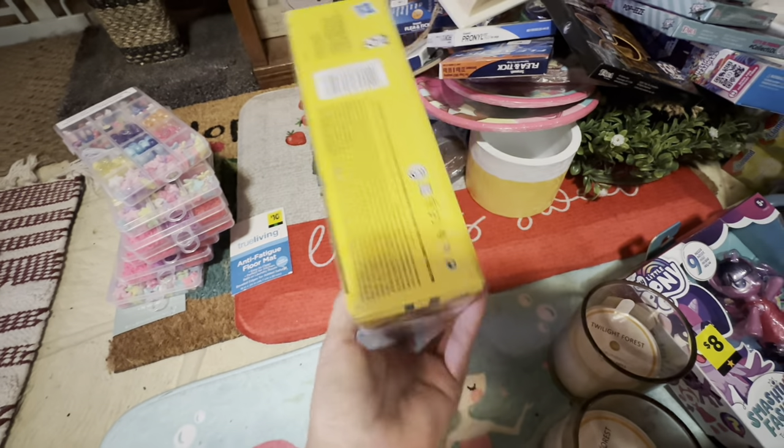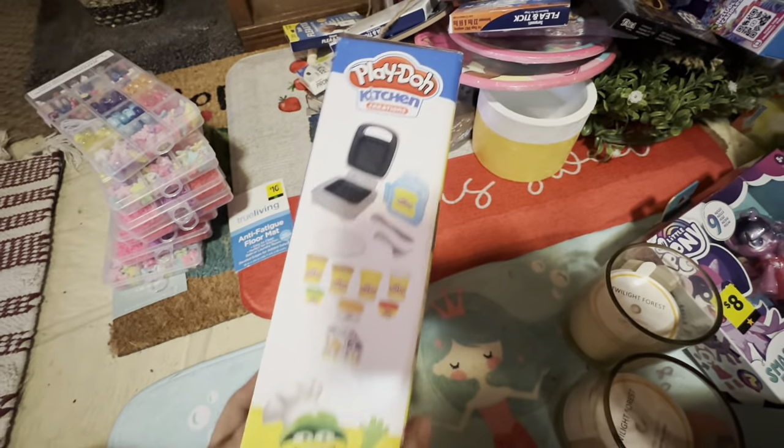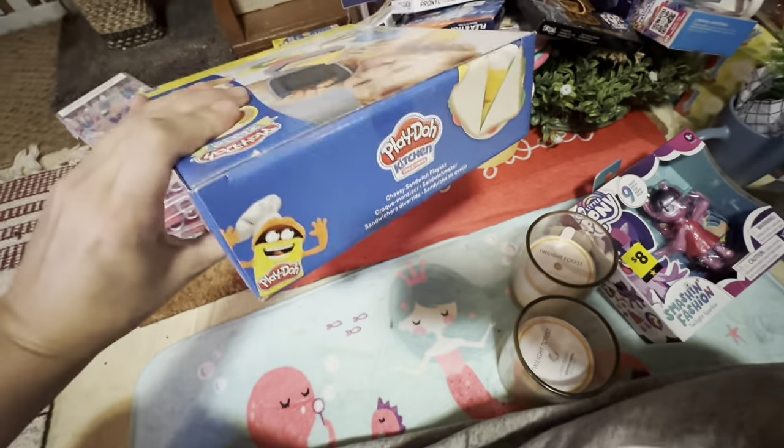I want to show you what it looks like from all sides — the bottom, the sides, and the top — because sometimes they'll be stored on sky shelves, so I want you to know what to look for if it's stacked.